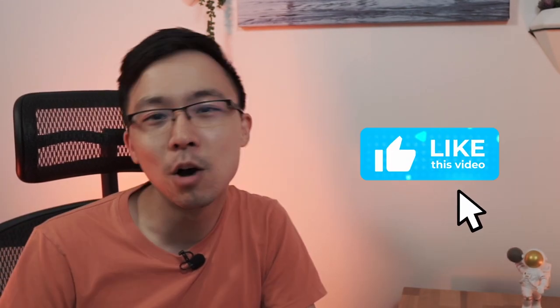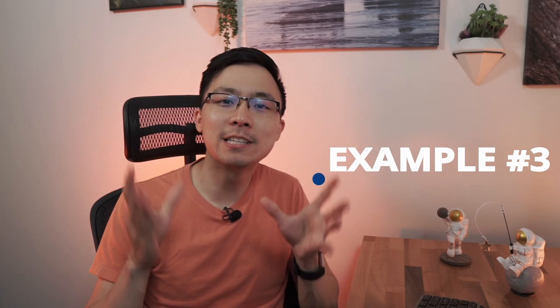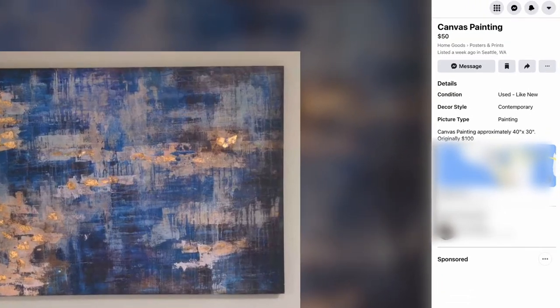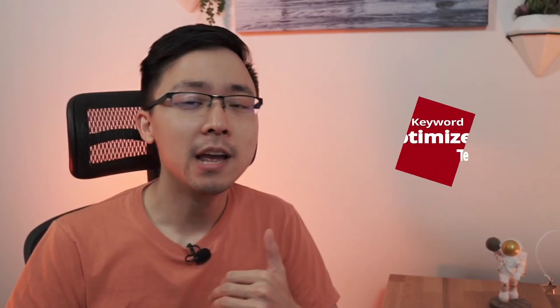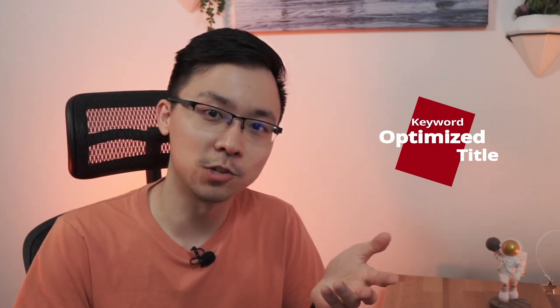If you found these first two examples super helpful, hit that like button below to help other people find this video too. For our third listing today, we're going to look at one called 'canvas painting.' The title overall is okay, but it could be better — there's no reference to the size of the painting, the condition, or even what type of painting it is. This is included later in the tags, but in this situation they're not going to score points for the title.